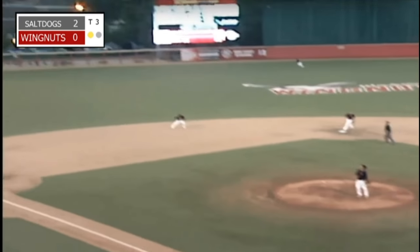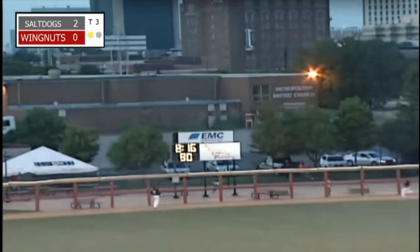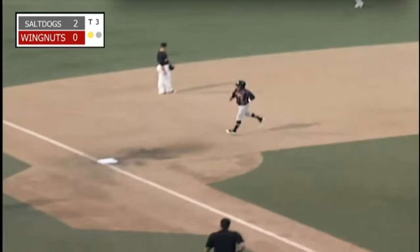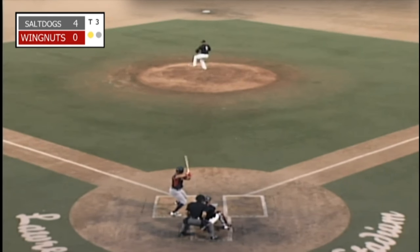There goes Marine — and that ball is destroyed towards left field. Tony Thomas is going to go back, he's going to look up, and this one is gone. Another home run for Brandon Jacobs, through just nine innings in the third game of this doubleheader.